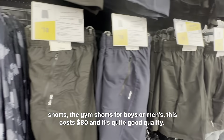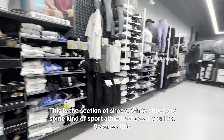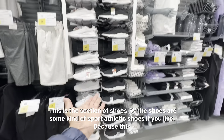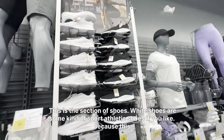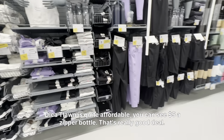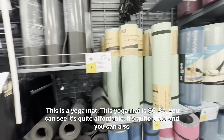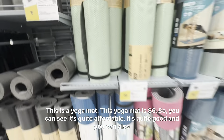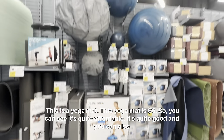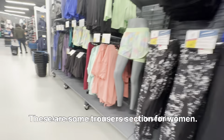Moving on, these are some t-shirts and sweatshirts for boys. This is the boys section. This is the shoe section — some athletic shoes. Because Decathlon is quite affordable, you can see a $5 sipper bottle, that's a really good deal. This yoga mat is $6 — so you can see it's quite affordable and quite good. There's also a trouser section for women.